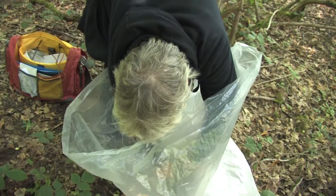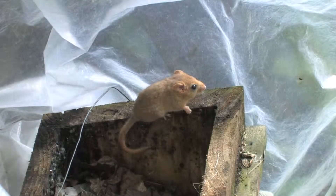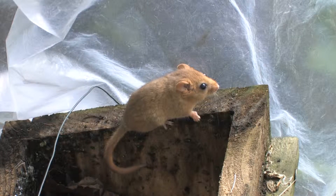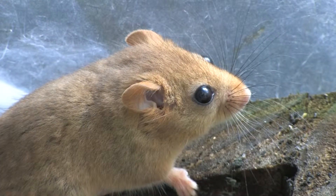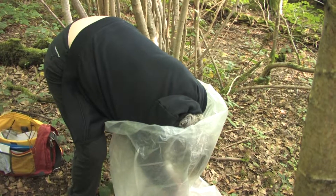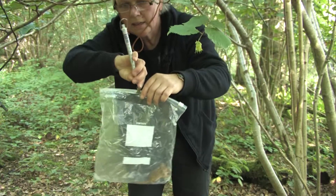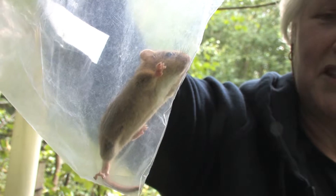Carefully open the lid. We've got a dormouse! We're going to weigh this creature. 16 and a half grams, but we need to weigh the bag as well. So this dormouse is ready for processing.